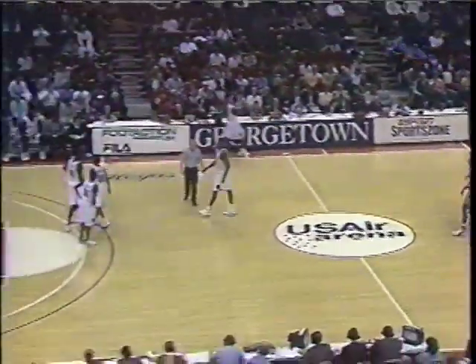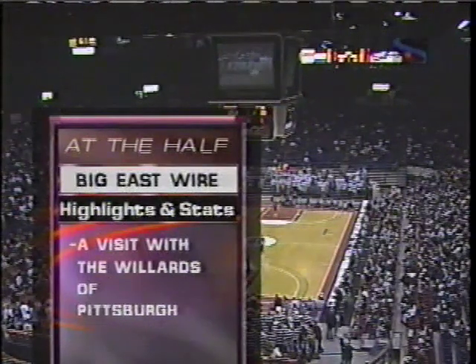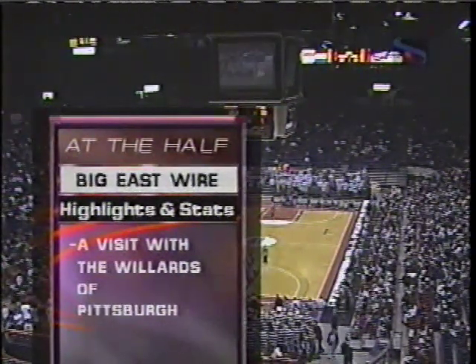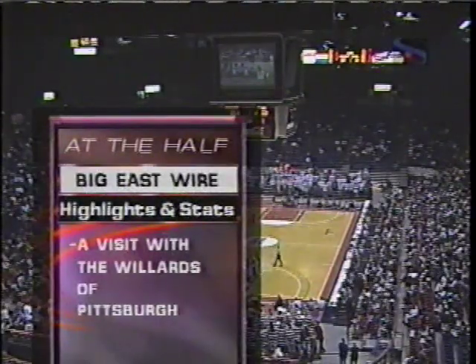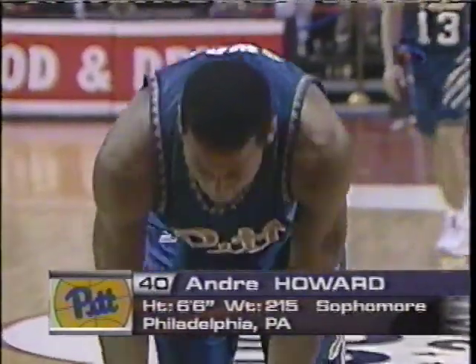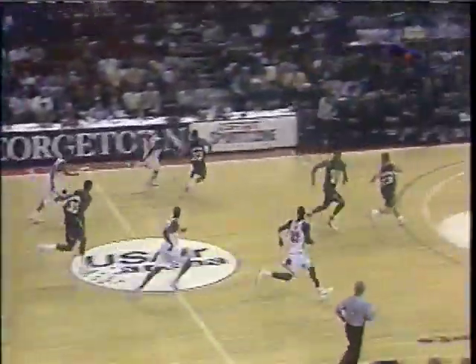Coming up at the half, which is just a minute-24 away — a visit with the Willards of Pitt, a nice family story. We'll also check the Big East Wire, which features a red-hot Miami club and a Connecticut team facing some turmoil. Andre Howard, the sophomore out of Philadelphia, to the line. Andre has scored just four points in the last six games. Howard — he can only sit there and watch. Very tough to watch your ball club step up there and miss opportunities. Howard's third foul, Long, is picked up. Howard has them both bounce away — Pitt has missed their last three foul shots.